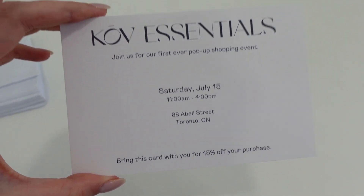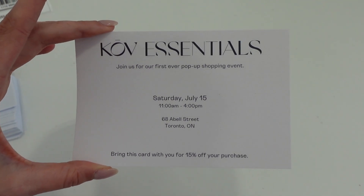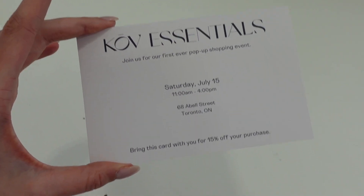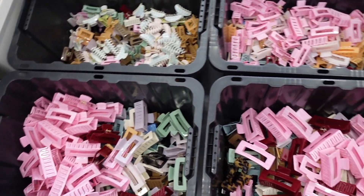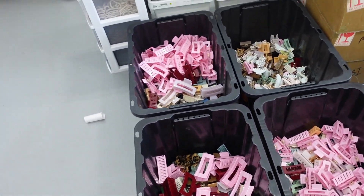We are also including this now with local orders — it's basically just an invitation to our pop-up and 15% off your purchase if you bring the card with you. So if you want to place an order and come to our pop-up, do it sooner than later so you can get this invite and get 15% off. Our QA sale also just restocked — all of these are available on the website. QA sale does go really fast, so check that out online.